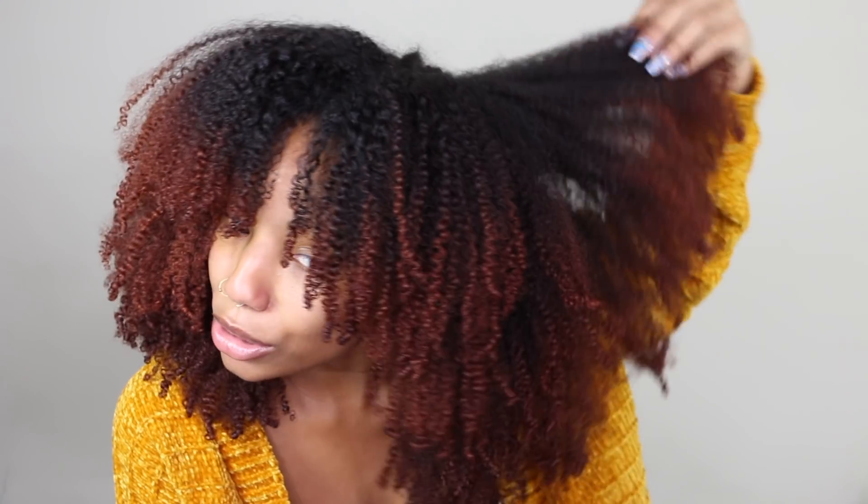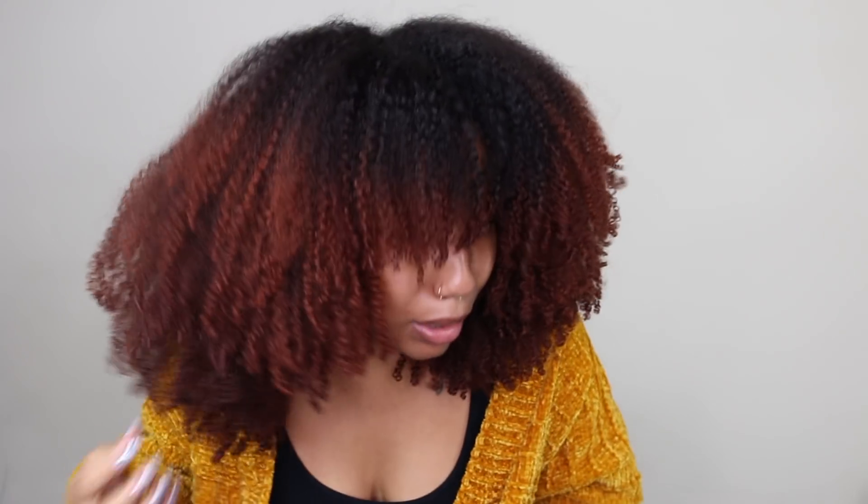It's soft and voluminous! This is not a drill — this is not a wig! My wash and go is looking extra popping today, which is only fitting because today I'm going to do my top five tips for a popping wash and go.